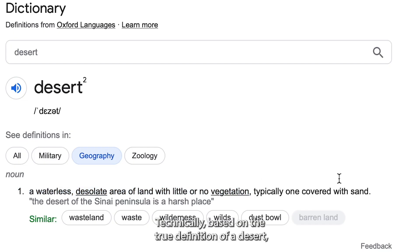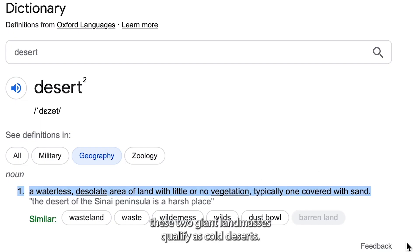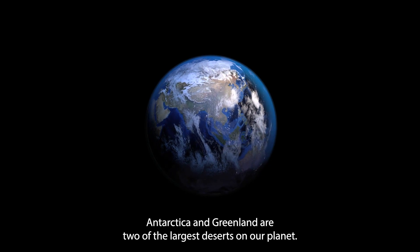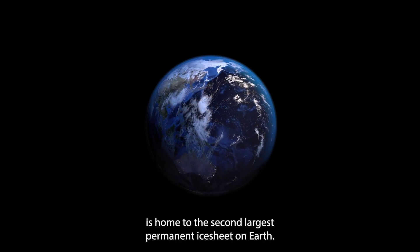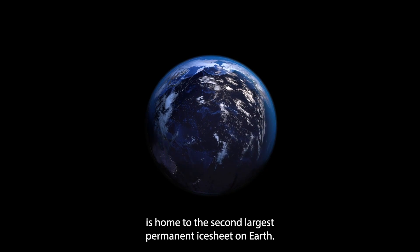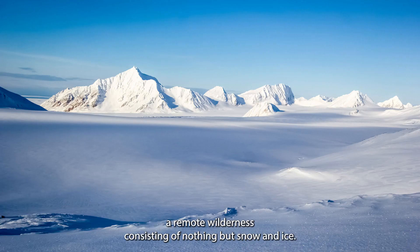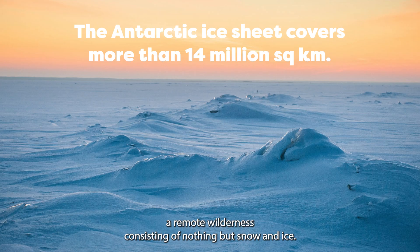Technically, based on the true definition of a desert, these two giant land masses qualify as cold deserts. Antarctica and Greenland are two of the largest deserts on our planet. Three quarters of Greenland is home to the second largest permanent ice sheet on Earth. The largest permanent ice sheet on Earth is Antarctica, a remote wilderness consisting of nothing but snow and ice.